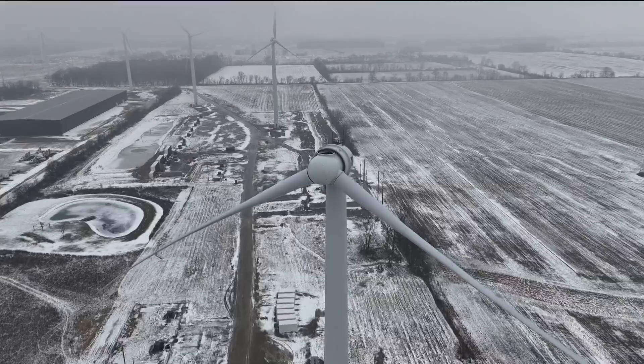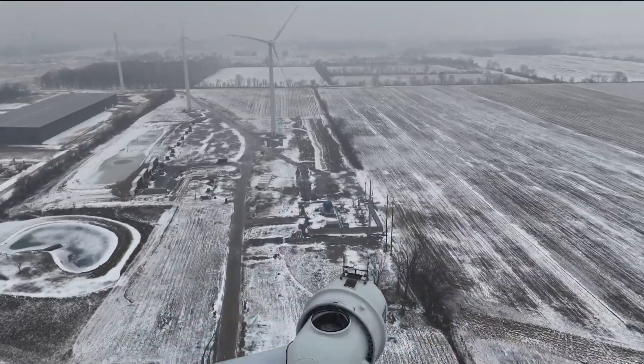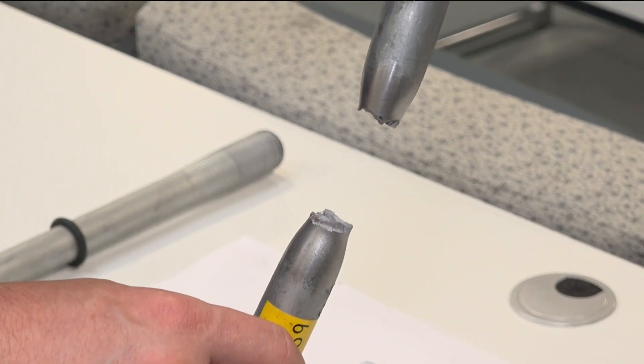Kent says in his 20-year wind turbine career he's never experienced this kind of blade failure, which is why he wanted his company to be transparent with its investigation and repair process to the public, and wants to share his findings with the rest of the industry.